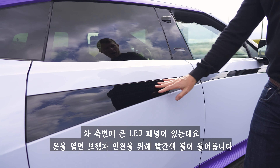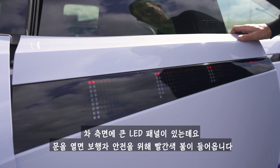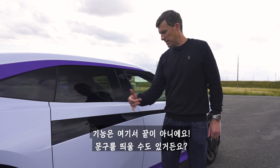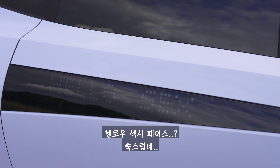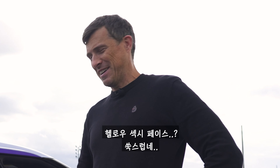There's also a huge LED panel running down the side of the car. When you open the doors it flashes red to warn people, but you can also display messages on it. The driver has a message for me: 'Hello, sexy face.' Why, thank you.